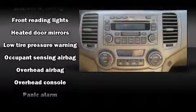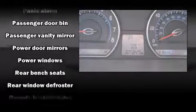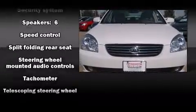Audio features include a CD player with AM-FM radio, steering wheel mounted audio controls, and six speakers providing excellent sound throughout the cabin. Curtain airbags combined with standard stability control create a comprehensive safety network.